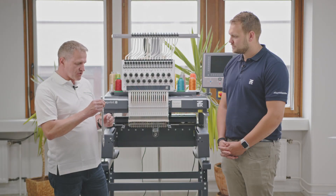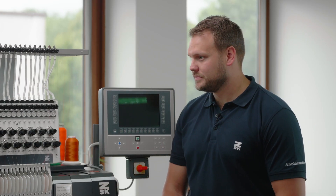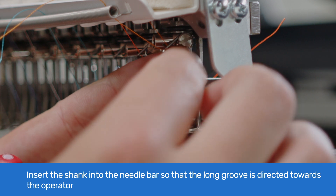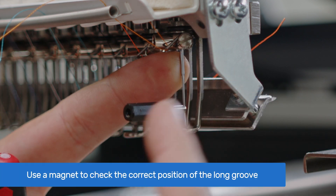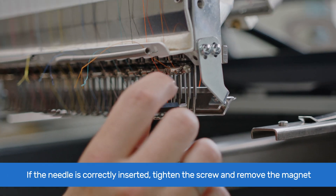Now let's cover how to insert the needle into the machine. To insert the needle, push the shank into the needle bar and align the long groove toward the operator. You can use a magnet to check if it's straight. Once it's aligned straight to the operator, tighten the screw and the needle is inserted correctly.